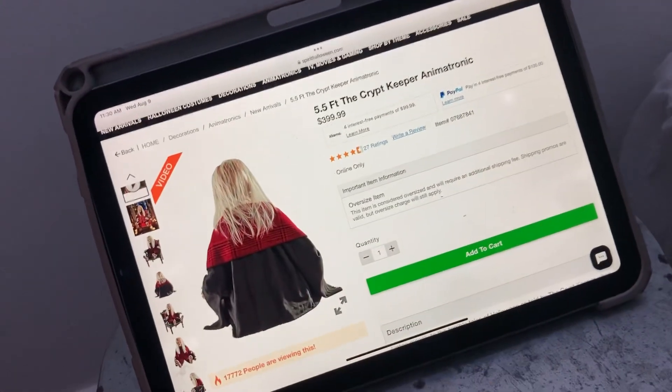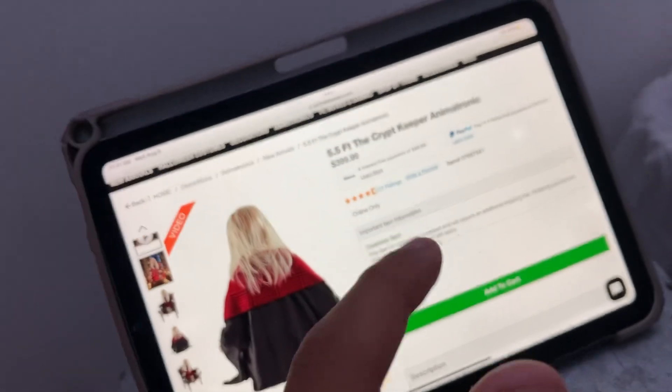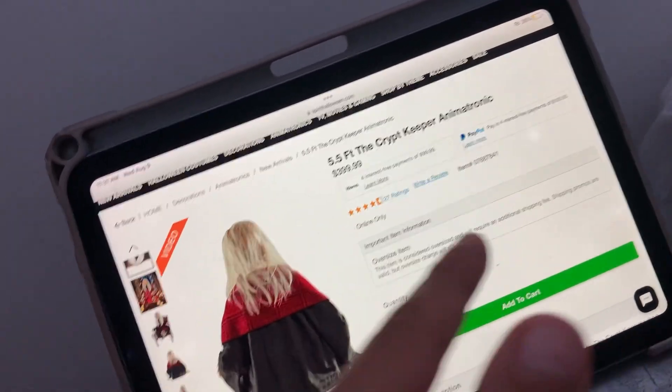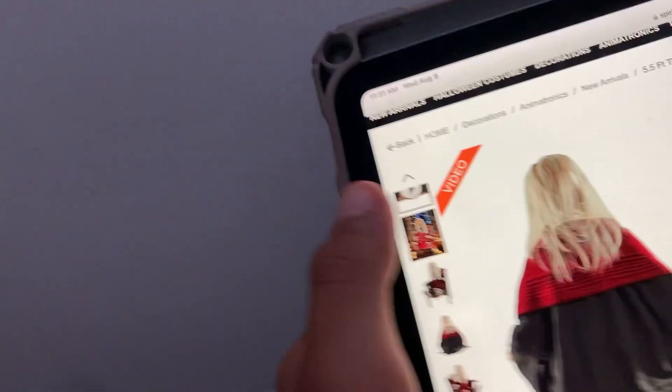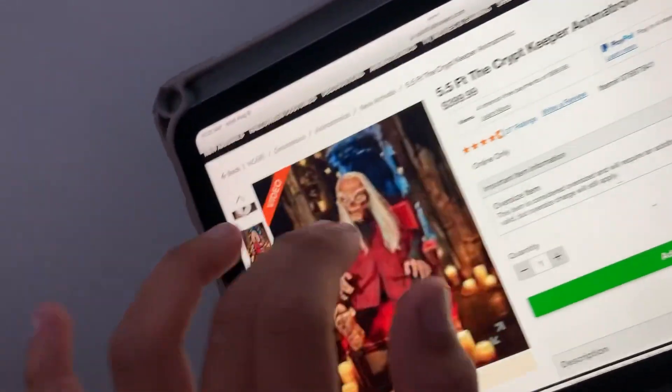What's up, okay, back again! Today's video I am reacting to a sprawling 5.5-foot Crypt Keeper animatronic in a trunk. It's $400 — looks like $399.99. Let's look at the first picture right now.